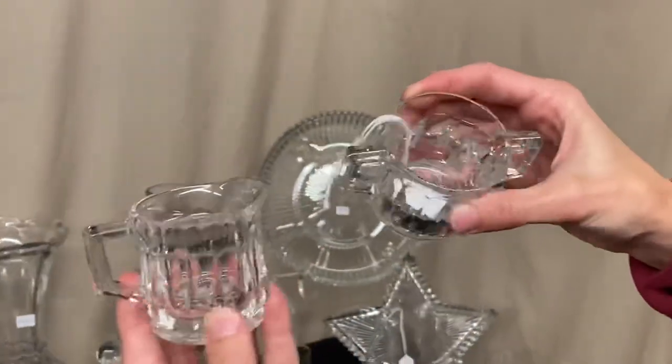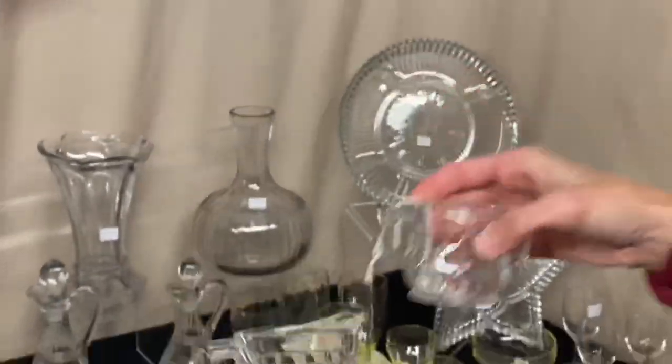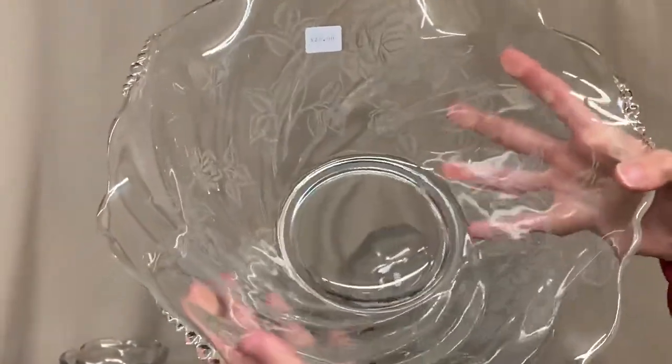Here's a little narrow flute toy creamer and sugar — $8 for the pair. We have a couple of pieces of Rose coming up. This is a Waverly crimped floral bowl in good condition, $25.